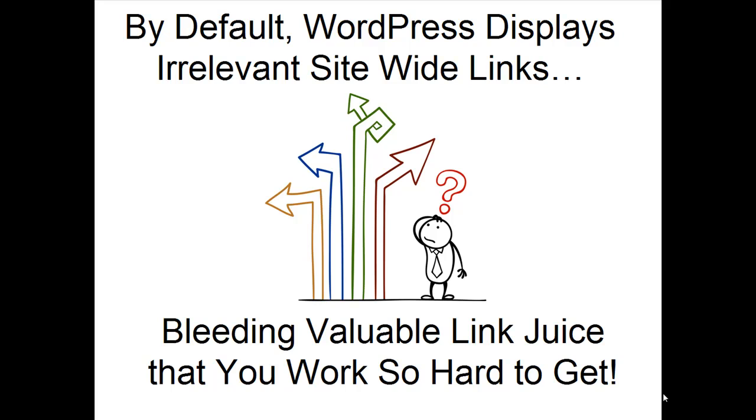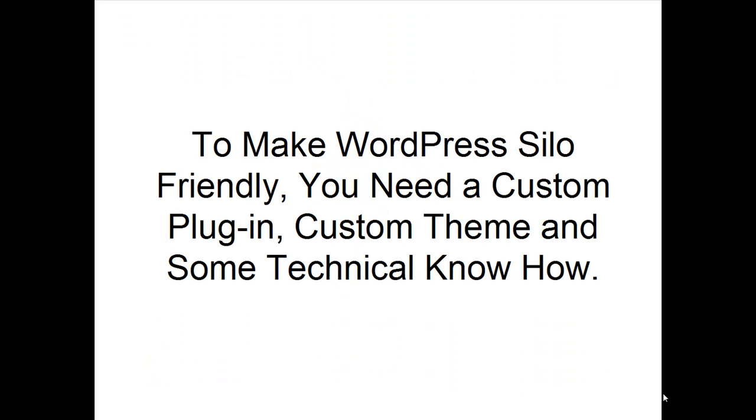By default, WordPress displays irrelevant site-wide links that bleed valuable link juice that you worked so hard to get. To make WordPress silo-friendly, you need a custom plugin, custom theme, and some technical know-how. Until now.